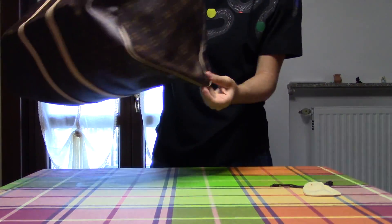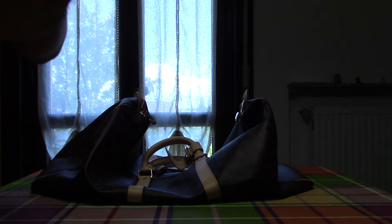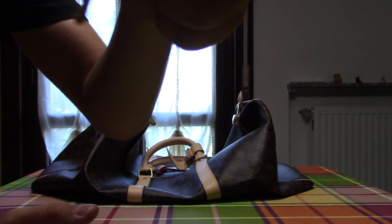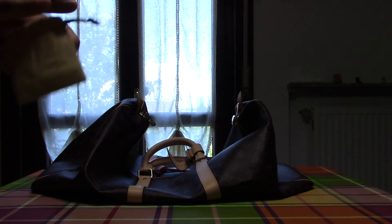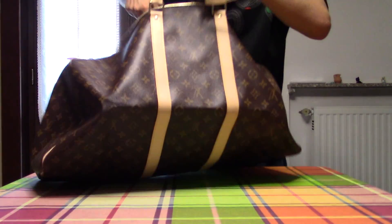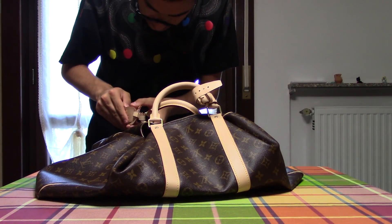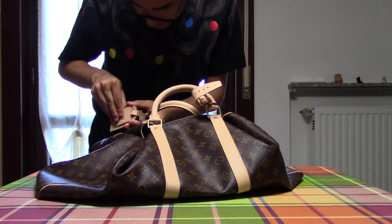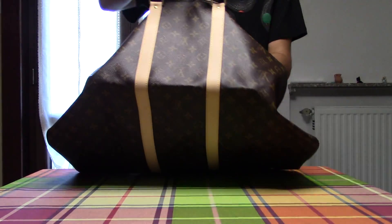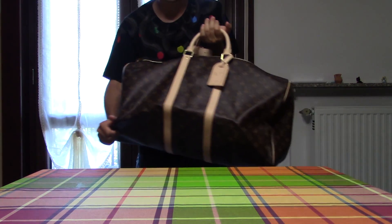Thank you guys for watching this video. With the key — this is the key. I think it's so beautiful. And I love that. It's amazing. Bye guys, bye guys.